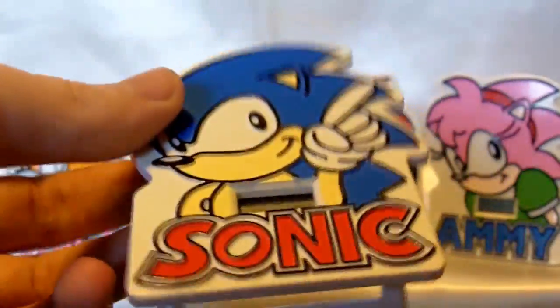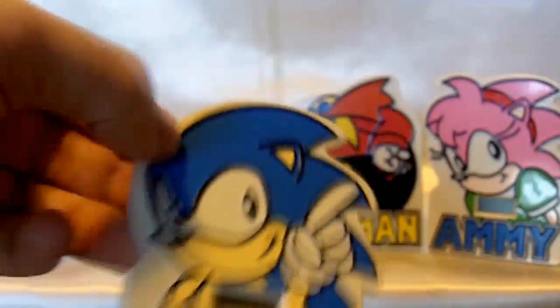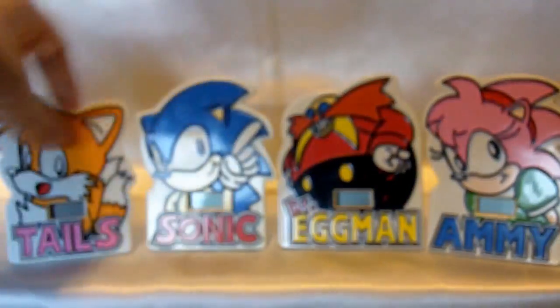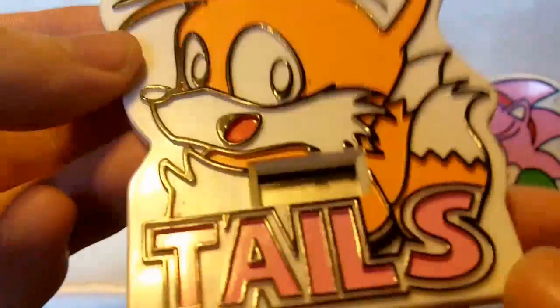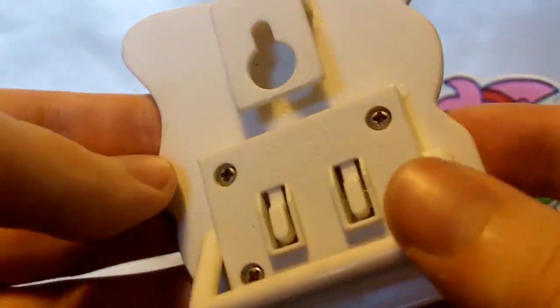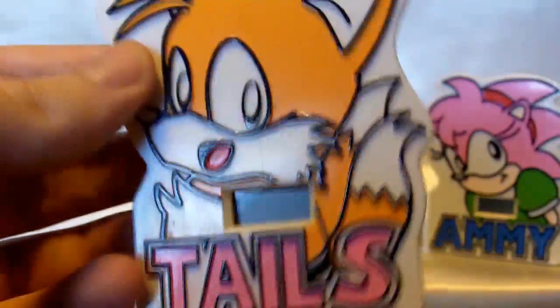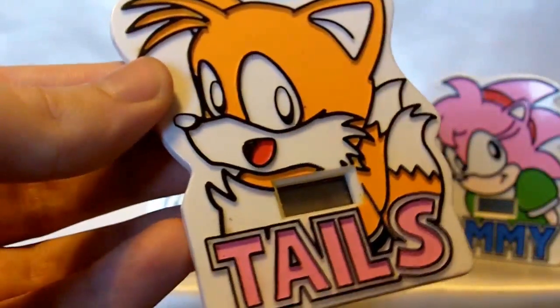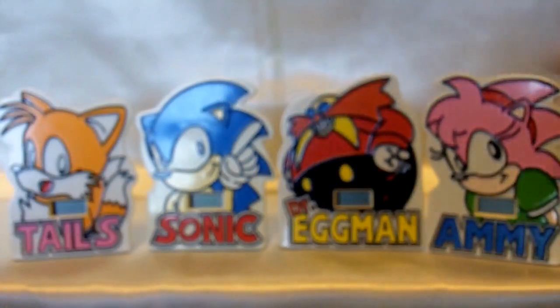I don't have the boxes for these — they originally came in cardboard boxes. But that's fine because I really wanted to display these out of the box anyway. Here's the Tails figure. Not too bad. Definitely a piece that Tails collectors are looking out for. On the back it says 1998 SEGA. Overall, just a really nice center display for your Tails collection. These figures are very, very bright and vivid in their color.